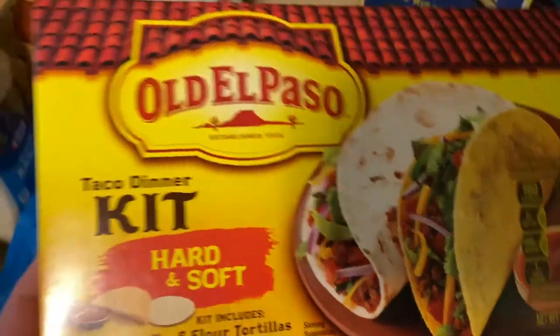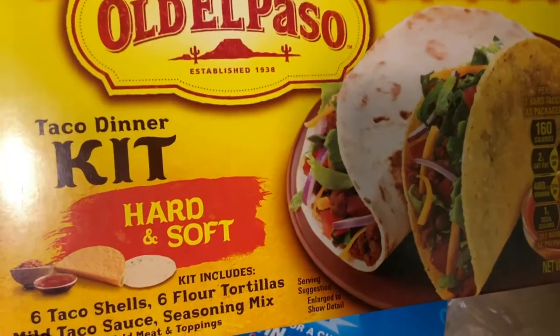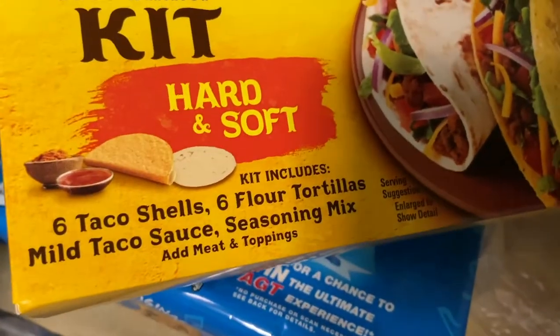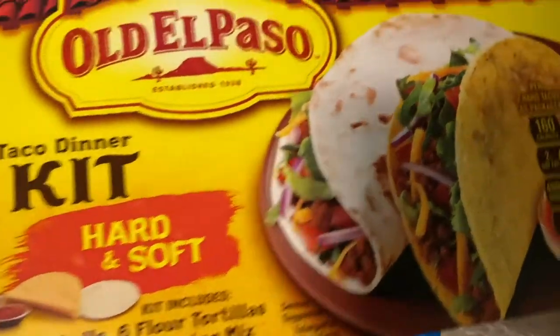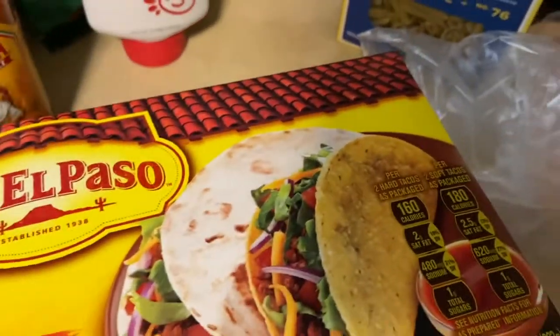Then I wanted to give this a try — this is what I'm going to use for the tacos. It comes with six hard taco shells, six flour tortillas, mild taco sauce, and seasoning mix. I'm actually going to try using everything that's in the kit and see how it tastes, because I'm very picky.